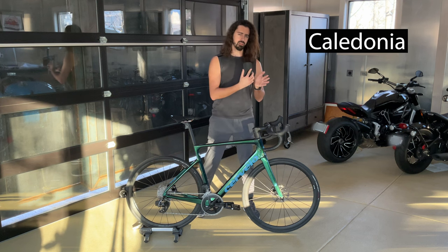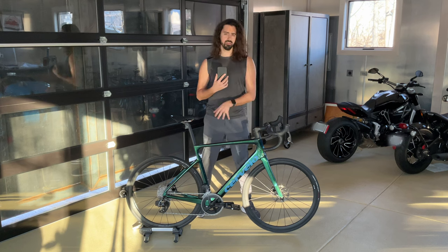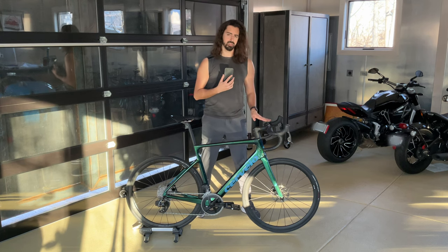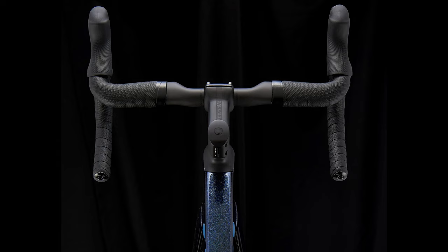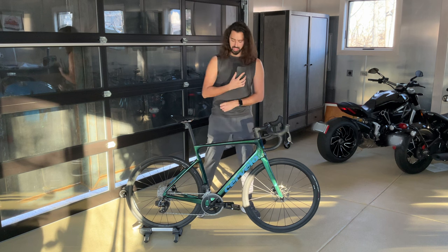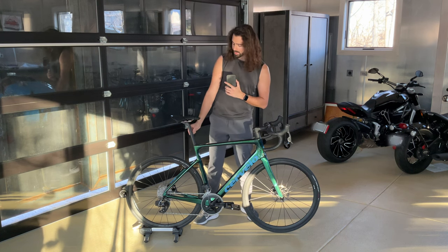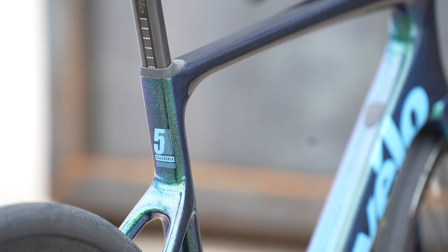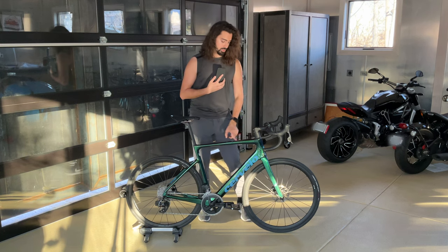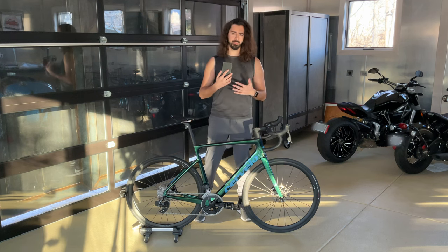There are two different types of Caledonia: the regular Caledonia and the Caledonia 5. What are the differences? First, the handlebar on the Caledonia 5 is a carbon fiber aero design, meaning you get a flat platform for your hands and all cables are internally routed, which is awesome for looks. The frame on the Caledonia 5 is also about 100 grams lighter than the regular Caledonia. The Caledonia 5 has a carbon fiber D-shaped seatpost, whereas the regular Caledonia has a 27.2mm aluminum round seatpost. Interestingly, the regular Caledonia has a spot for a bento box mount on the top tube, while the Caledonia 5 does not. Otherwise they're pretty much the exact same bike.